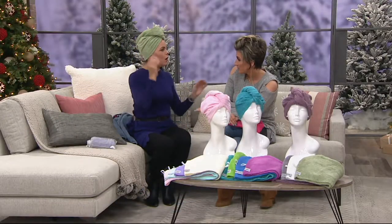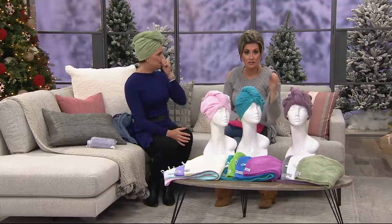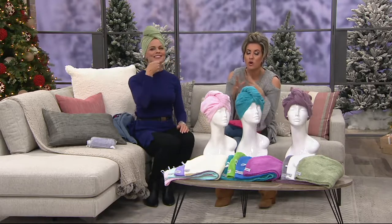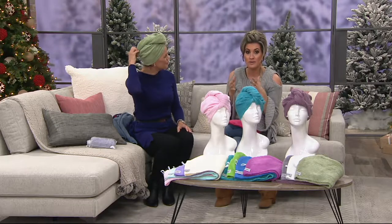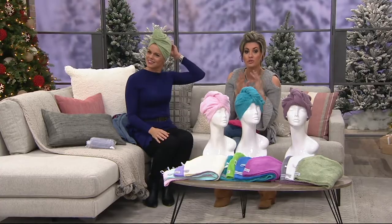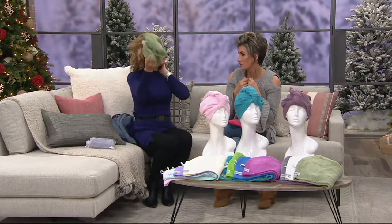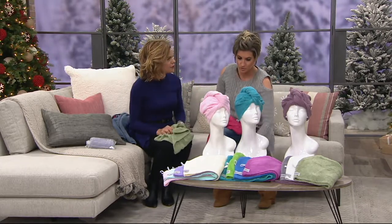Have you ever used it with a hair mask? The deep treatment — you can use Josie Maran Argan Oil or whatever — it's so awesome to deep treat your hair. Do that by going to bed at night: dry hair, put the mask on, put a Turbie Twist on, wake up in the morning, shower, and your hair has never been softer. Then you pop this in the washer and completely wash the treatment out of your Turbie Twist.